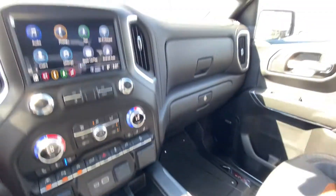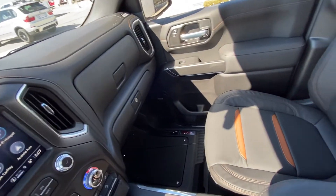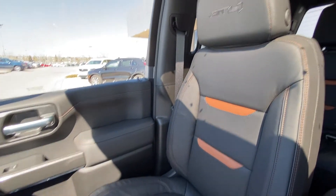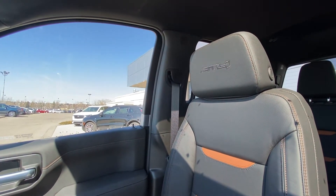The truck also features an integrated trailer braking system, wireless charging, an all black interior with the Bose audio system, and black leather heated and ventilated seating with Kalahari inserts and AT4 in the headrest.